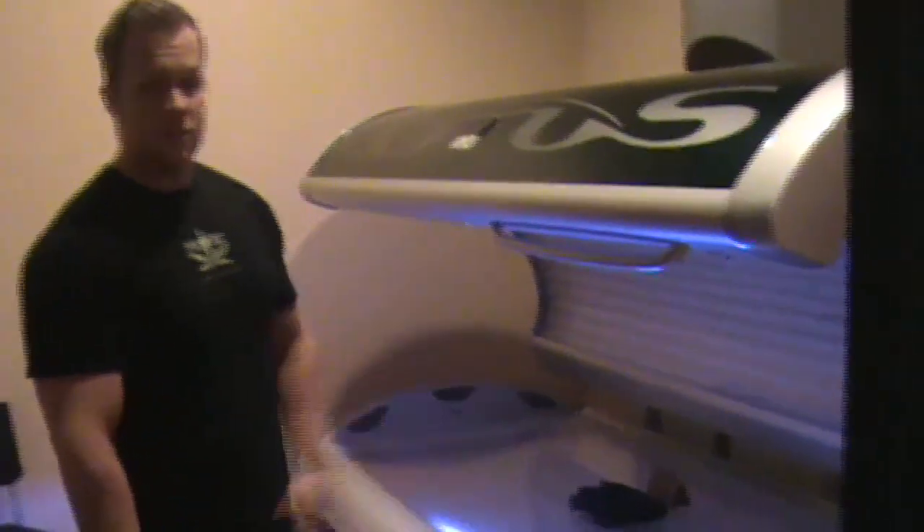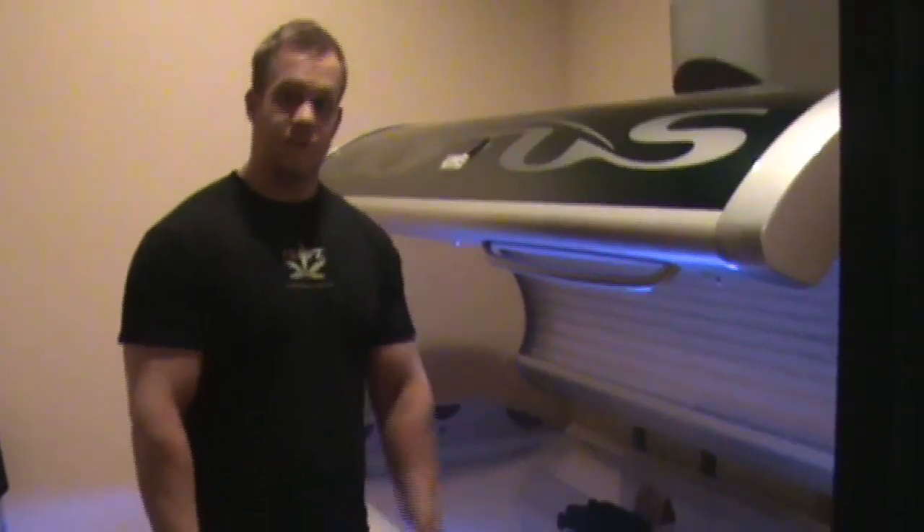Here we are. This is level 3. It has a frosted acrylic. Hybrid facials on a 12-minute max. It's still a powerful bed — it gives you a ton of color.